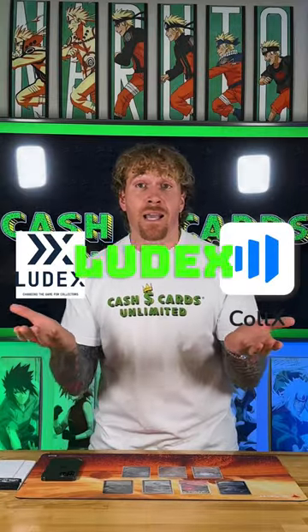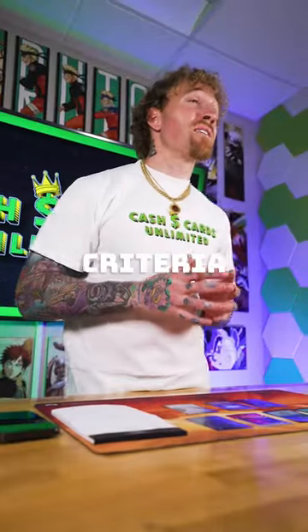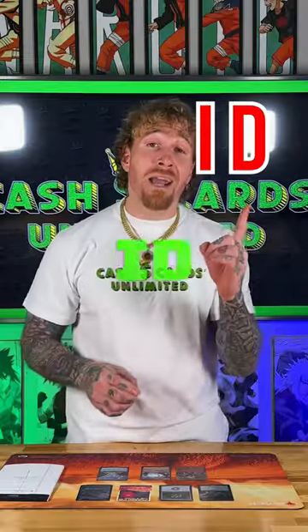We want to know what the best scanning app is. We're going to scan seven Magic the Gathering cards with both Collex and Ludex, test them out, and see who performs the best. The two criteria for the competition are ID and pricing.